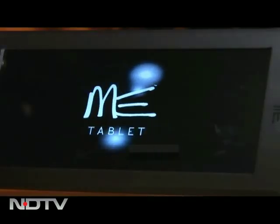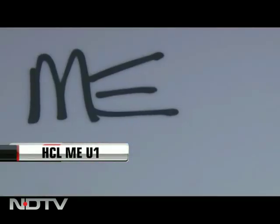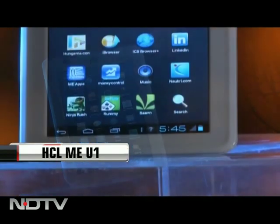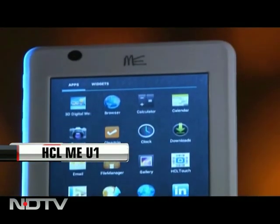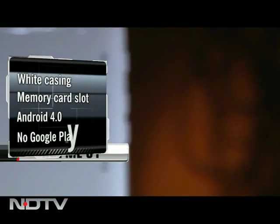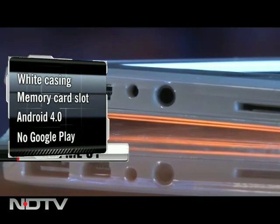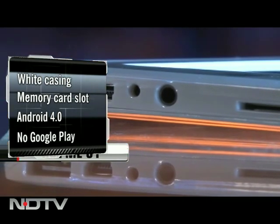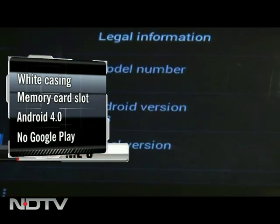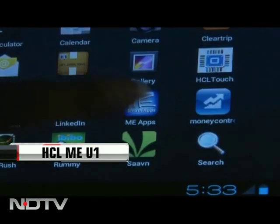HCL had launched an economy tablet — the ME — a few months back, and now version 2 is up and ready. This is the ME U1, a seven-inch tab with a decent resolution of 800 by 480. The tablet comes in a white casing with the volume and power key on the left, and quite a few ports — memory card slot, 3.5 mm jack, a charging dock, and USB ports — all at the top. The tablet runs on the latest Android 4.0 operating system.